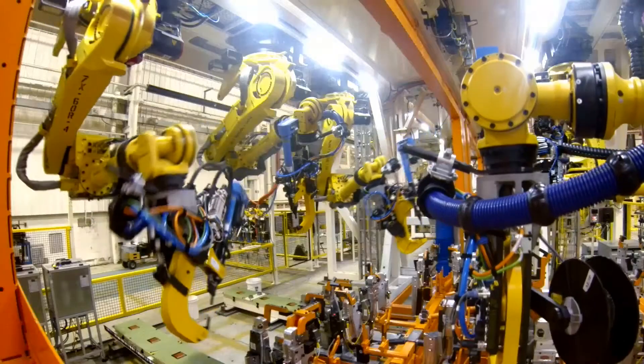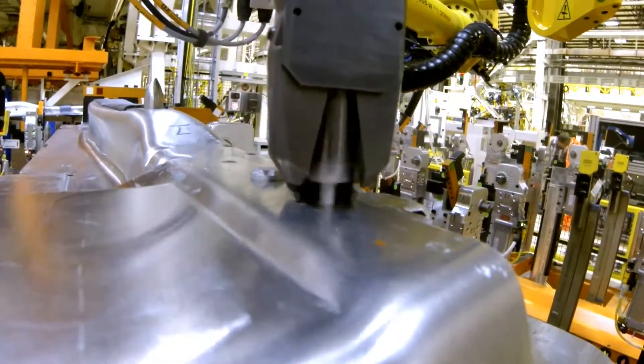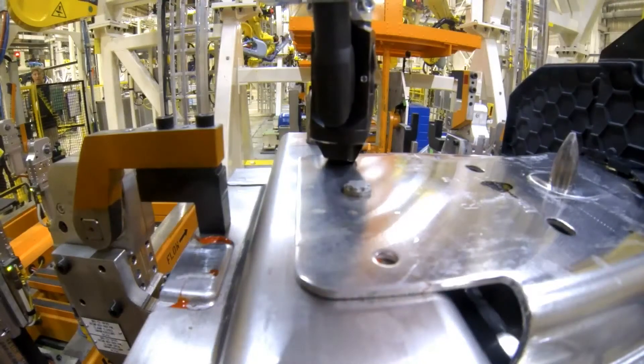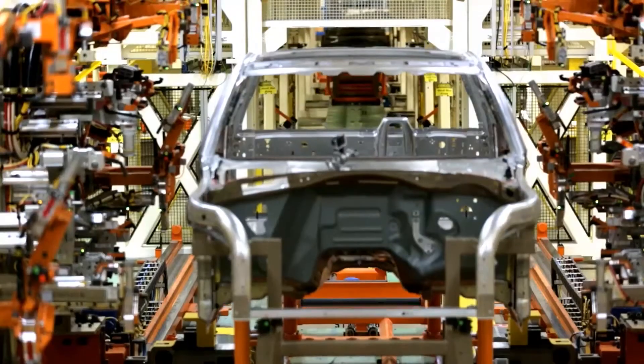These big things you see behind me are actual rivet guns. There's also flow drill screws — think of one-sided screws. Take that and you supplement it with adhesives. Essentially you've got one continuous joint for stiffness and for strength. It really impacts dynamics.